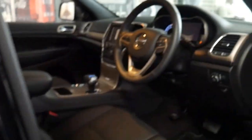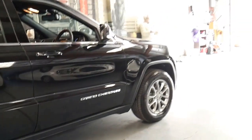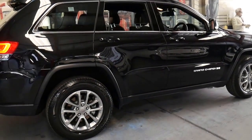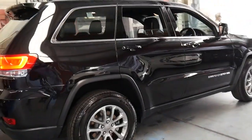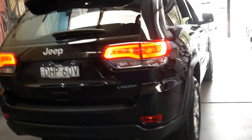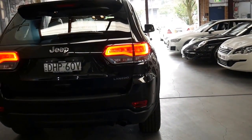If you're interstate and you want to go to a Jeep dealership and look at a brand new one, and you decide to buy this with a significant saving, that's fine as well. If you are interstate, we can take a small deposit subject to you having a look at the car.